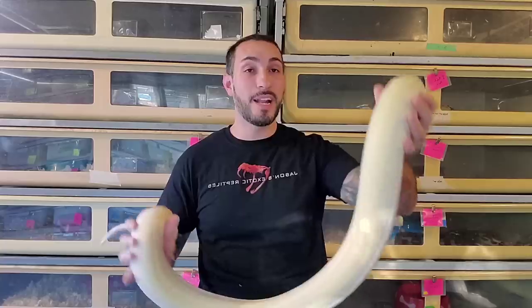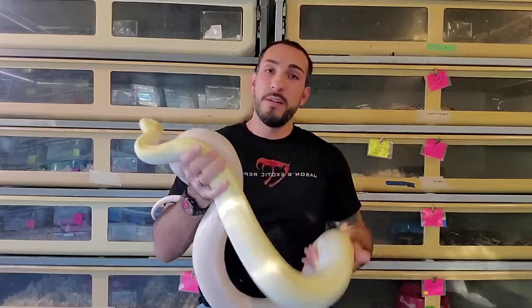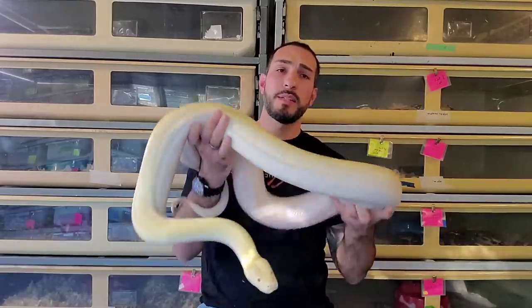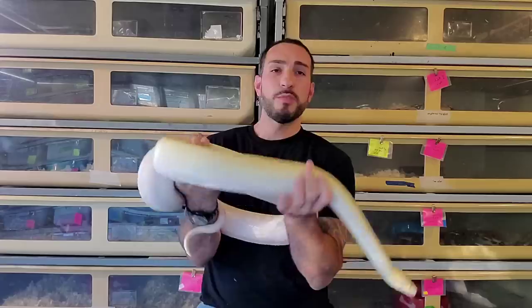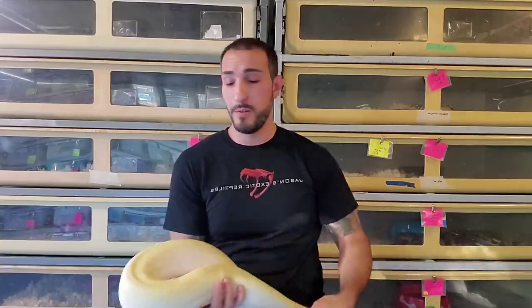This is a male ivory Burmese python — he's 8 feet, about 8 to 10 years old. Something you'll probably rarely see me do is put a snake around my neck. At most, I might drape a snake around like this, but I always have one hand free so I can continuously push the snake off and around my neck. As you can see, this snake naturally wants to hold on, so it's putting a lot of pressure right here on my neck.